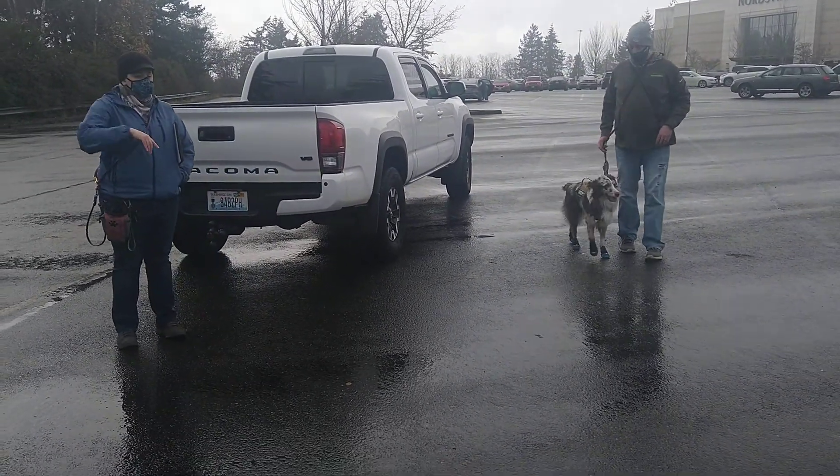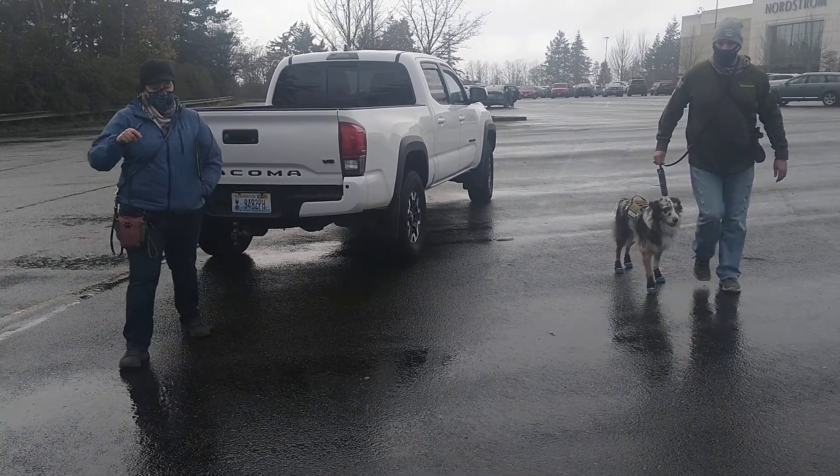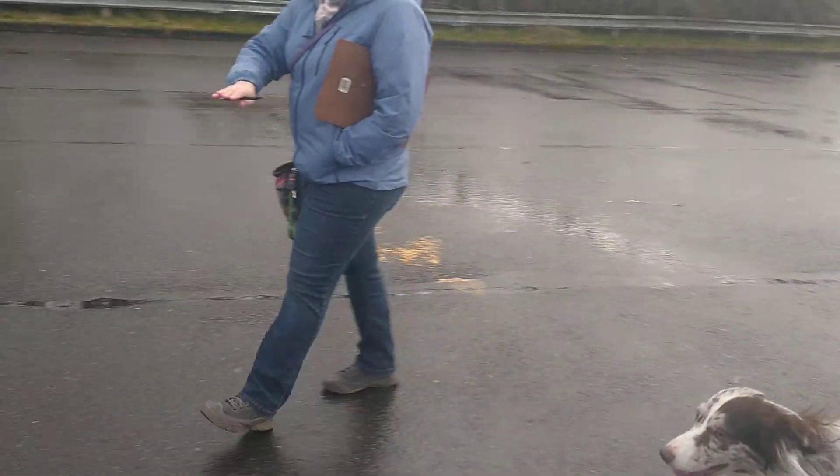You're going to come right towards Trisha and then you're going to have your dog sit on a line right here. You'll have your dog wait right here.